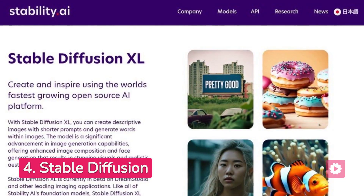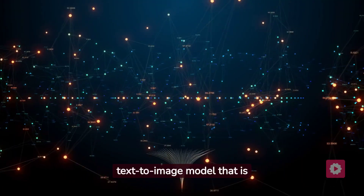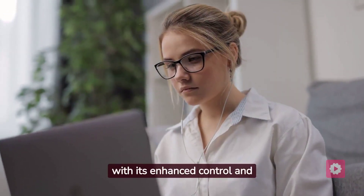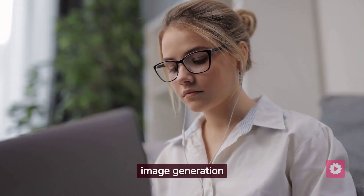Next, let's explore Stable Diffusion, a powerful deep-learning text-to-image model that is revolutionizing AI-generated images. Stable Diffusion stands out with its enhanced control and options, giving you precise image generation tailored to your needs.